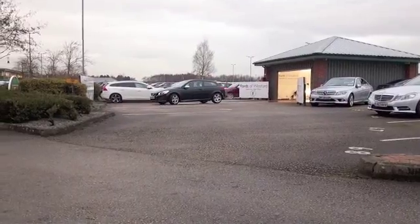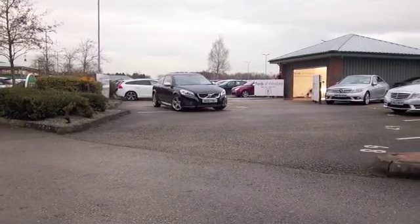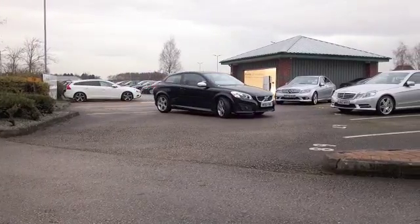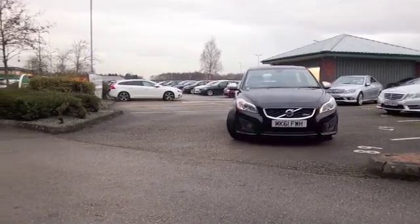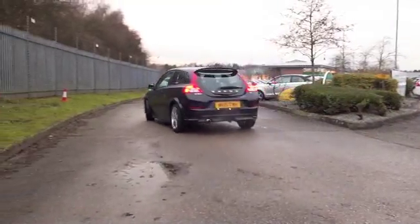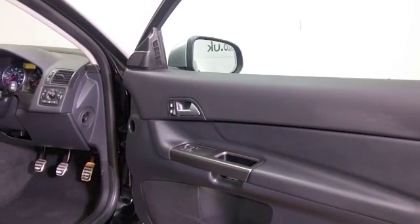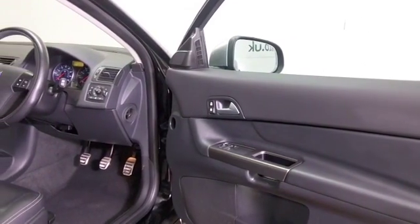Volvo have some terrific cars in their line-up and one thing's for sure, you can drive any of them away and know it's going to be a reliable motor and it's also going to be built like a tank. The C30 though I think is probably their most stylish design and this one certainly looks the business, inside and out.